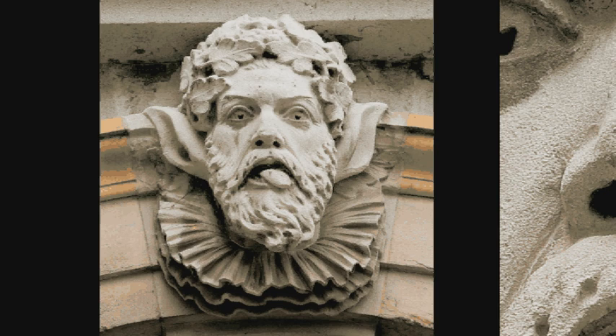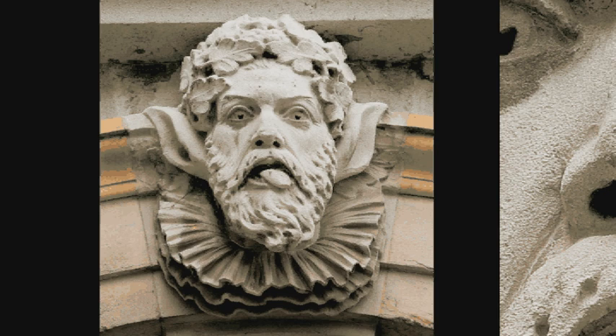The English never really took to the heavy swirls, the layers and the wedding cake details of Baroque architecture, but here and there some choice touches can be found, and these heads are just about as exuberant as you can get.